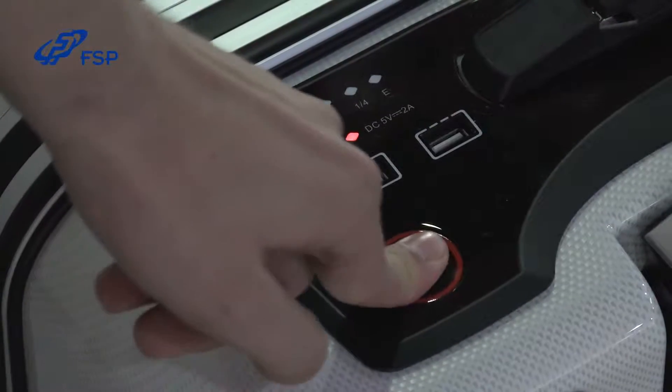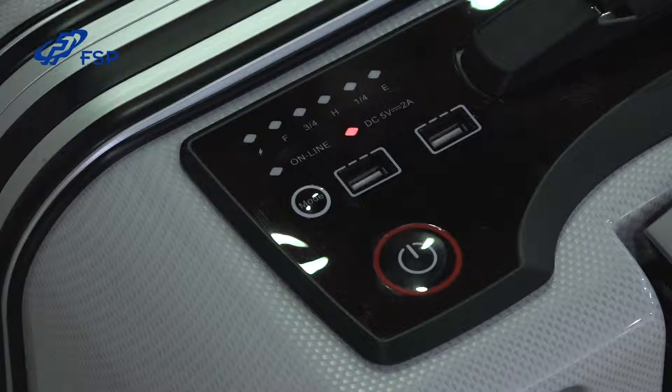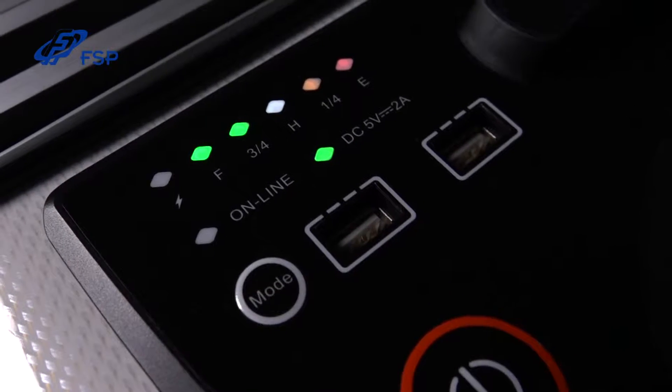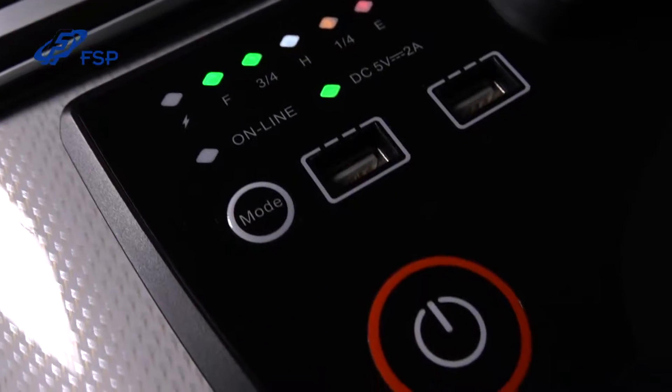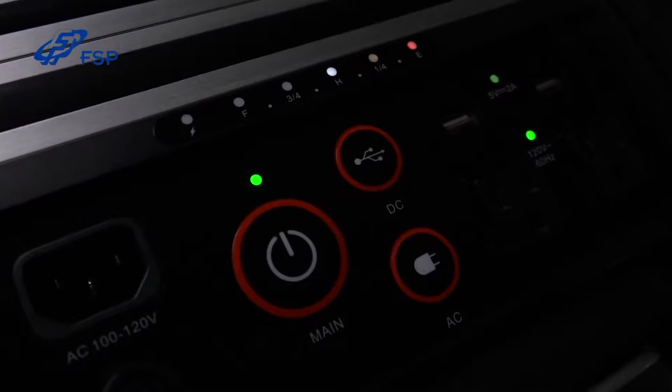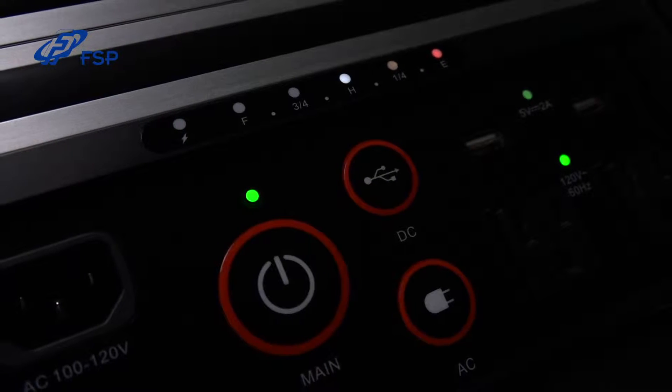Looking at the control panel, simply press the power button to turn the device on and off. Both Emergy 1000 and 3000 support two 5-volt USB ports and two AC sockets. This LED indicates if the power is on or off, and this gauge indicator shows how much energy is remaining in the device. This charging indicator shows that the device is presently charging.